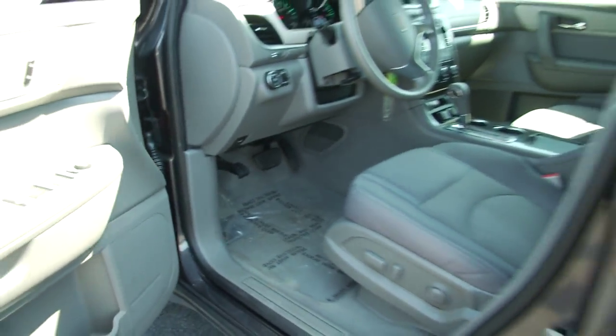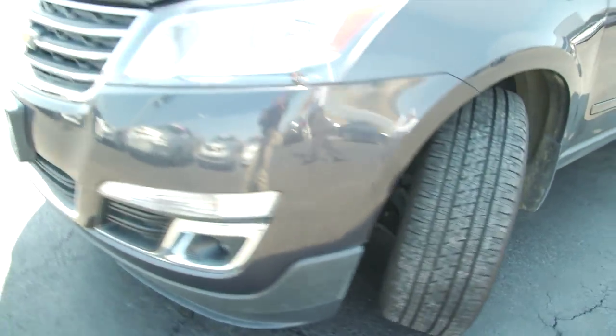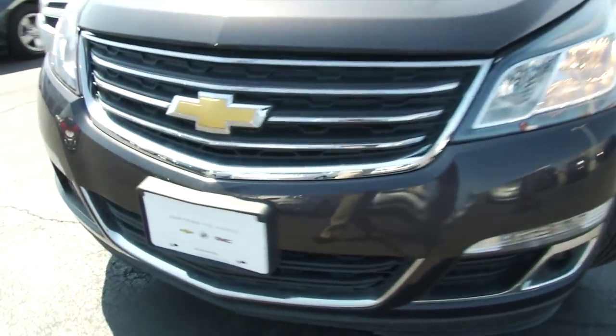This vehicle is certified, so you're going to get an extended warranty on this vehicle, as well as any of our other certified vehicles here at Panic Chevrolet, of which we have a plethora.